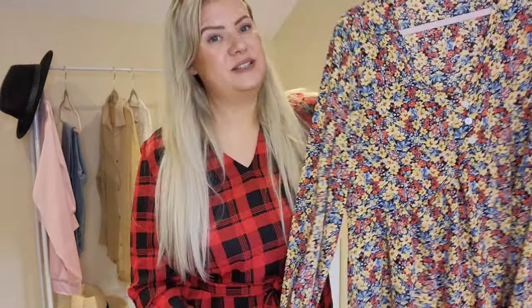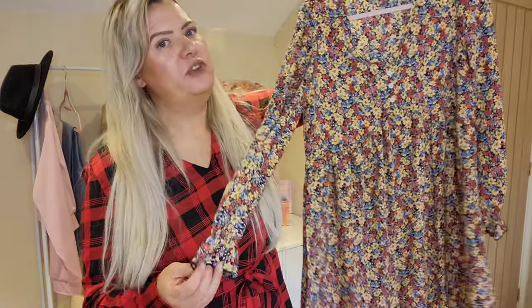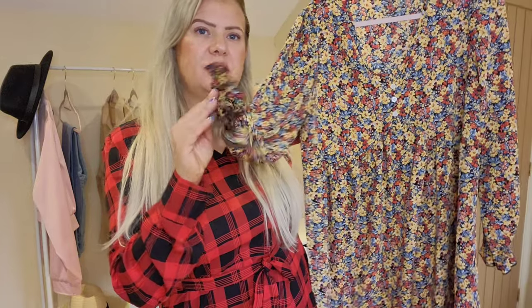Next I have this dress as well — I love this pattern, it's so nice, really autumnal. It's a beautiful, very feminine floaty dress with little frilly sleeves. I'm going to try this one on now.